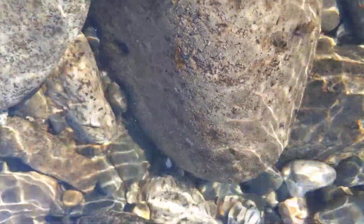All of these caddisflies are in the river, and they have cases made out of plant detritus — not pieces of rock or anything else. They'll kind of have a fluffy bit to them, just in how they're constructed. Some of them have a hemlock needle in their case.